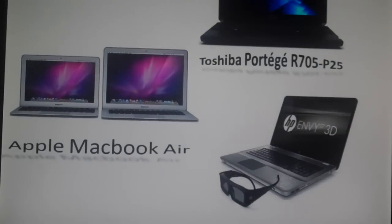Which are the laptops: the Apple MacBook Air and HP Envy in 3D. And I'm sure I'm not going to say this right — the Toshiba Portage R705P25. Then there are the 3D flat screen TVs. These are sure to get a lot of sales and that'll be pretty cool.